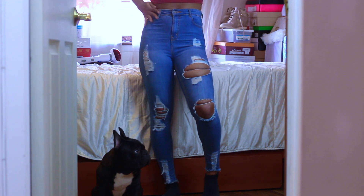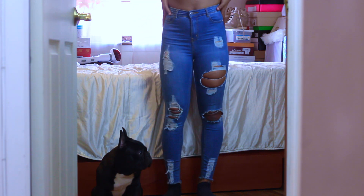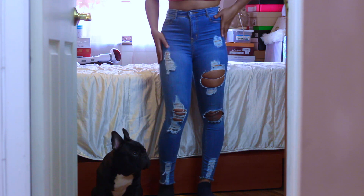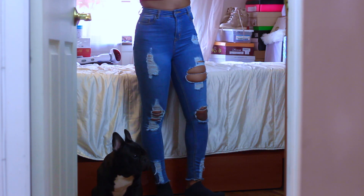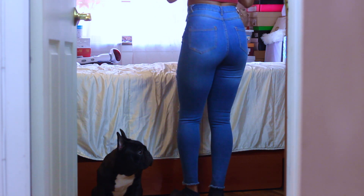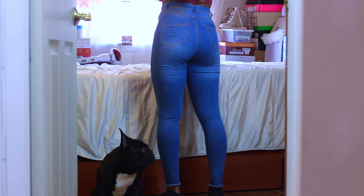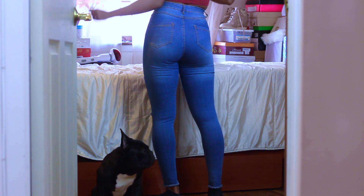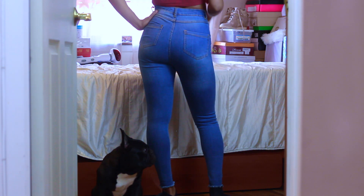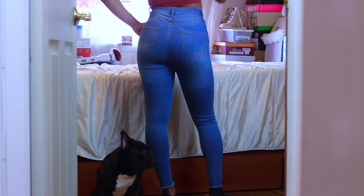These jeans are stretchy and have a perfect fit, but you're gonna need to order a size up. I ordered a 4, and if I'd ordered my correct size 2 it probably would have been too small. These jeans are more flattering for my shape and that's why I love them so much — they're super comfortable to wear.